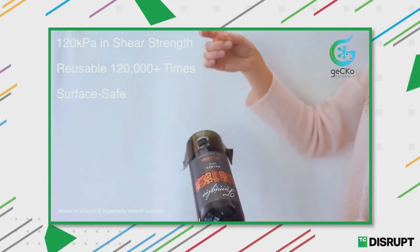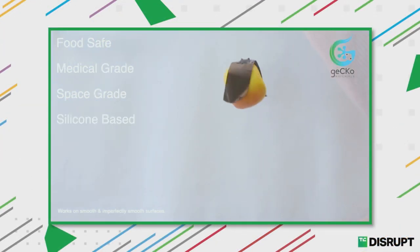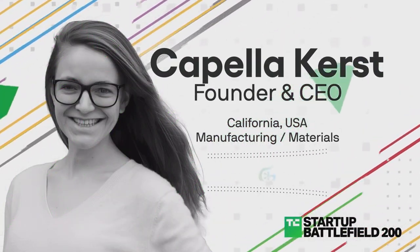My name is Capella Kirst and I am the founder and CEO of GECCO Materials. Our disruptable technology is the next industrial Velcro — highly reusable and extremely versatile, all while saving energy, time, and money.